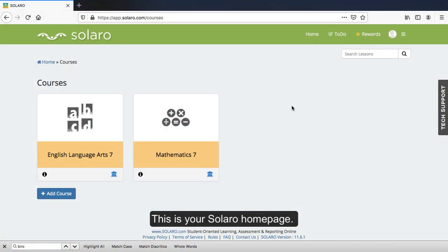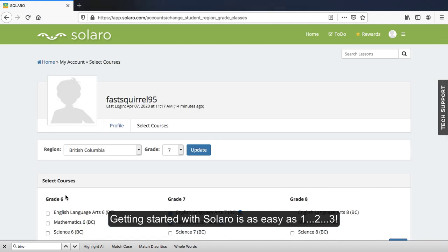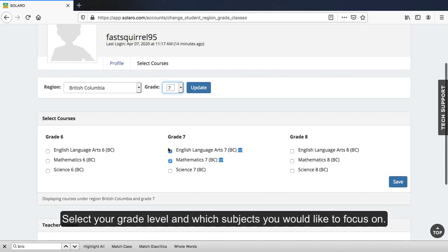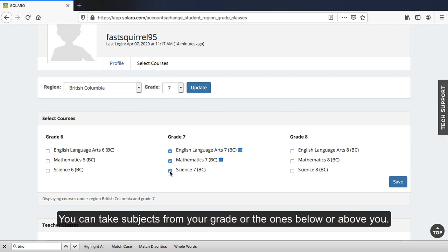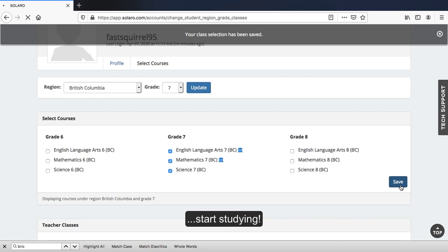This is your Solero homepage. Getting started with Solero is as easy as 1, 2, 3. Select your grade level and which subjects you would like to focus on. You can take subjects from your grade or the ones below or above you. And start studying.